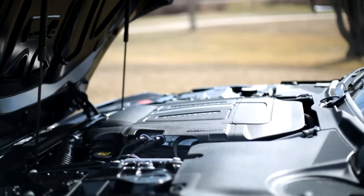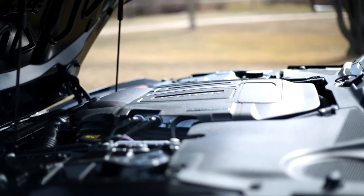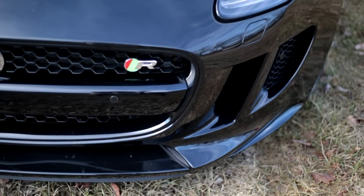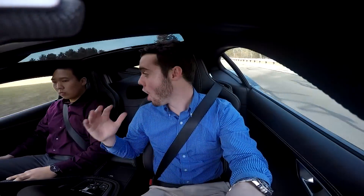Jaguar stuck a 5-liter supercharged V8 which produces 550 horsepower and 502 pound-feet of torque. It is relatively heavy for a sports car at 3,900 pounds, but it still rockets the car to 60 miles an hour in 3.6 seconds. This is the rear-wheel drive model, and Jaguar has since switched to all-wheel drive for the brand new F-Type R's.